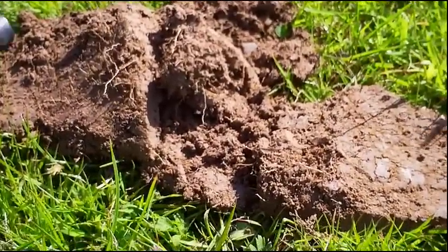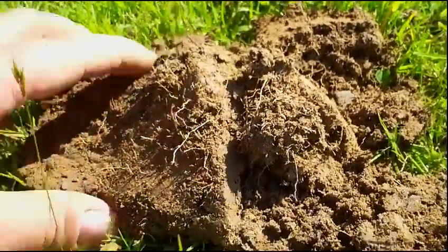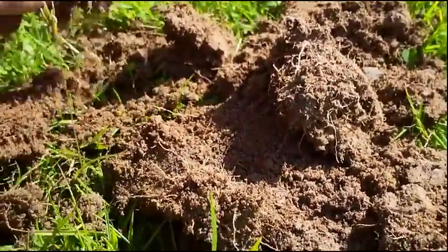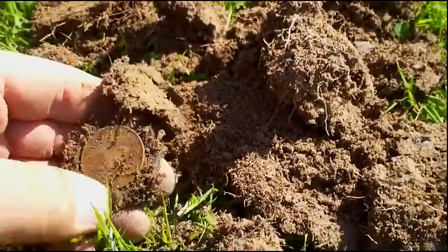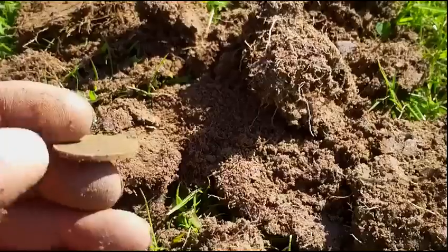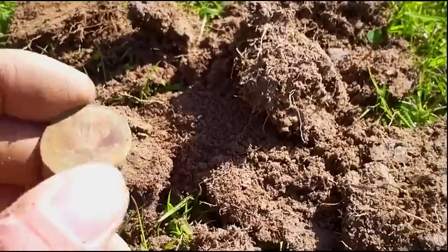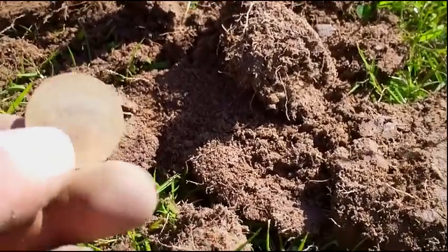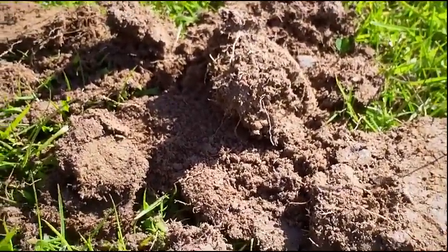We've got another signal. Two pence piece. This place is full of modern coins today — no old ones. Same amount of coins as a beach hunt, really. Actually getting more coins here than I do on the beach. Let's carry on and see what else we can find.